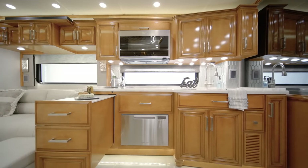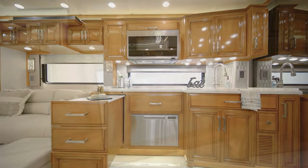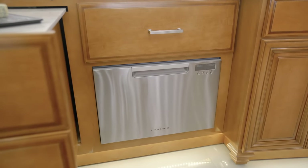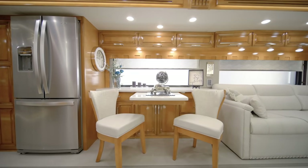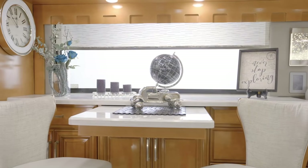This floor plan features all-electric appliances, including an induction cooktop. The dishwasher, shown here, can be added for extra convenience when it's time to clean up. In the dining space, this particular London Air is outfitted with a combination desk dinette.